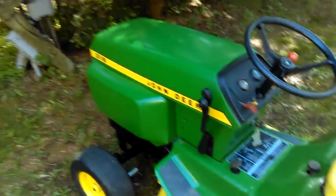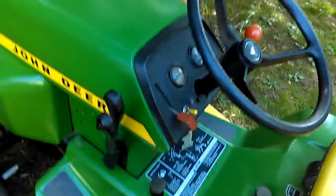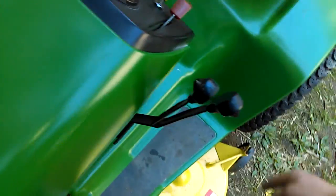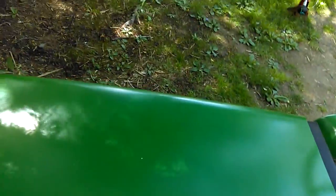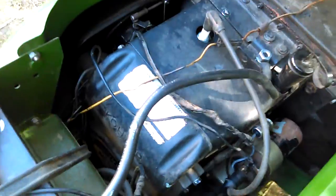Hello guys, say hello to my new John Deere 316. This is actually pretty special — it's my favorite garden tractor ever produced. The reason being: dual pedals, 48-inch deck, perfect size, hydrostatic transmission, four-way hydraulics. But the real prize in my opinion — and that is a 16 horsepower Kohler K341 — a very good engine.